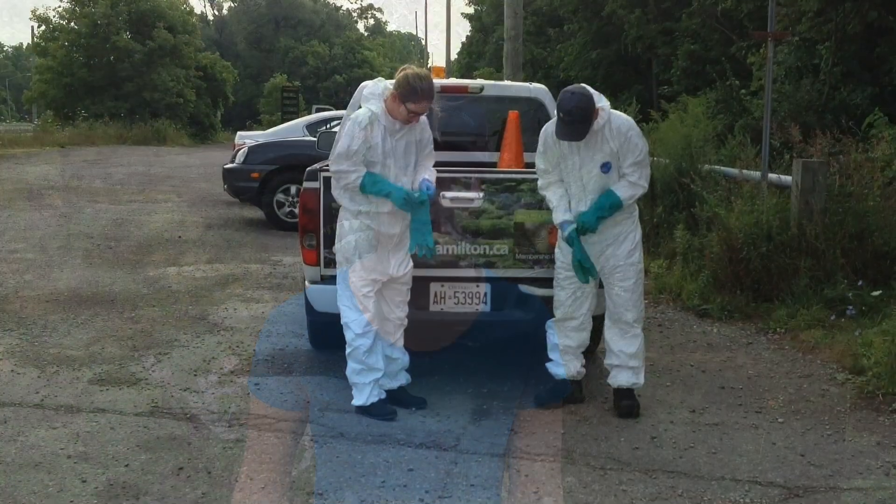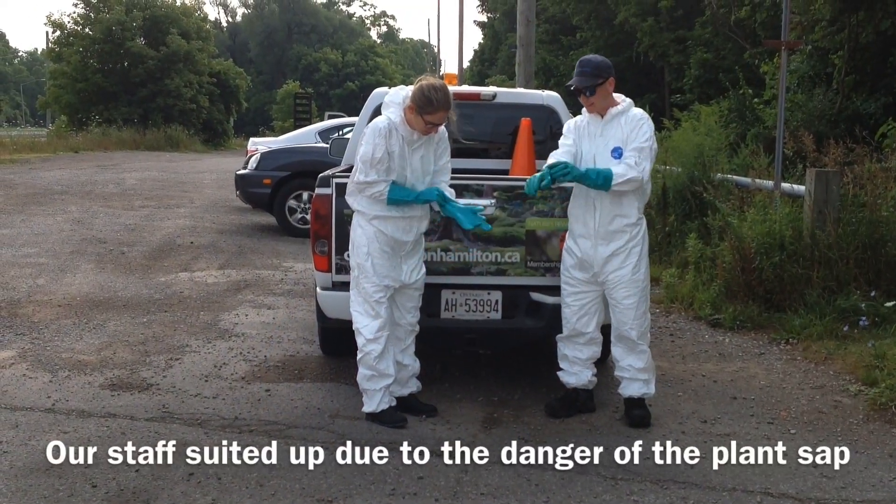So if you cut open or touch giant hogweed, the sap of the plant will cause blisters and burns on your skin due to a chemical that's in it.